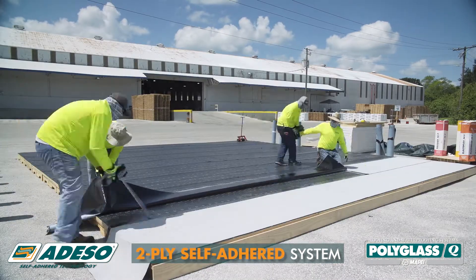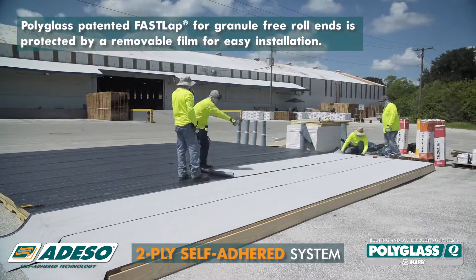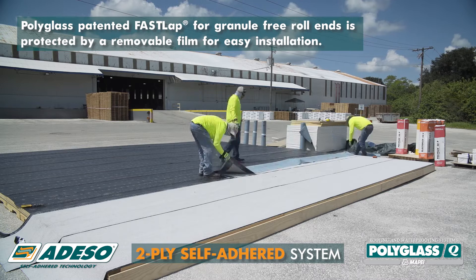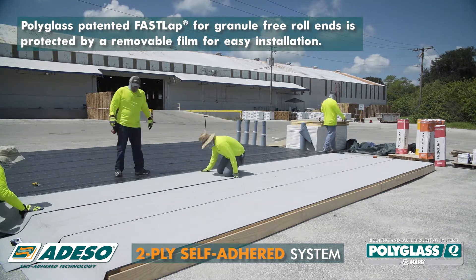On the second deck, a Polyflex SAP self-adhered cap ply featuring Polyglass patented FastLap for granule-free roll ends was installed. The protected FastLap film was simply removed before installing the overlapping cap ply.